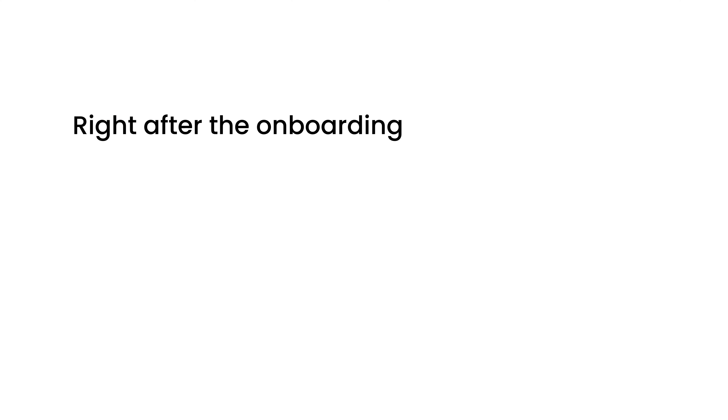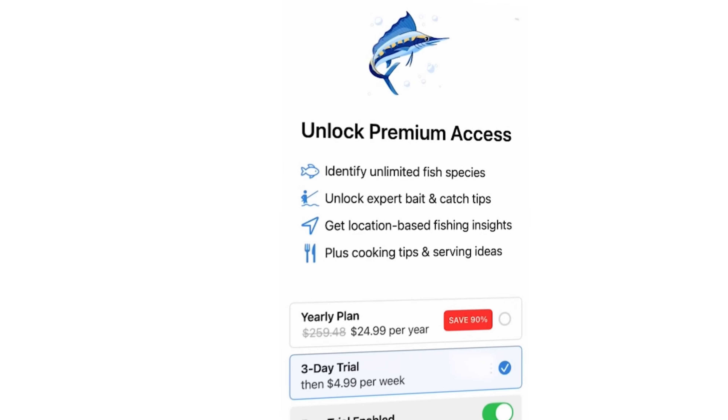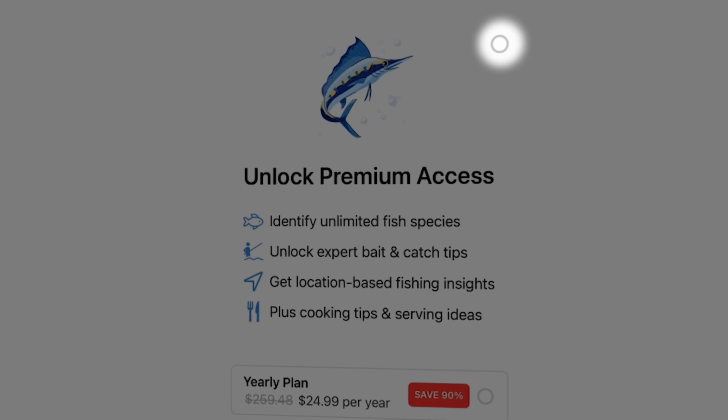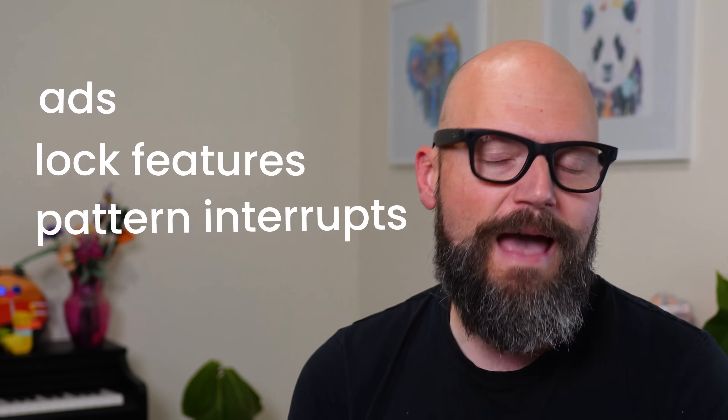I don't recommend this — don't do this. But it did help me understand the best converting areas to put my paywall: right after the onboarding process, when the user wants to do the core thing that your app does, and when the user relaunches your app. A paywall with a cool-down timer works best, and it seems to be best practice to actively disrupt the user's flow within your app. Before you comment that this is not a very nice thing to do, just remember that our industry is pretty much the only one where our business model is to simply annoy and disrupt the user as much as we can without making them quit the app entirely — we do this with ads, with locked features, and with pattern interrupts.